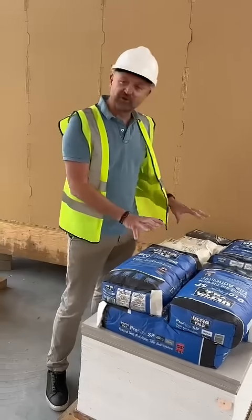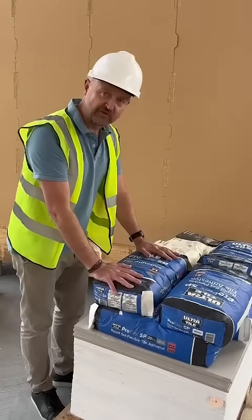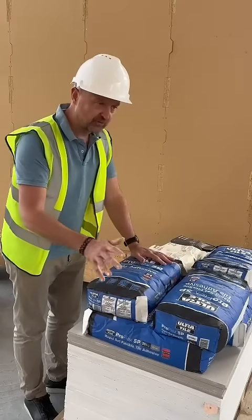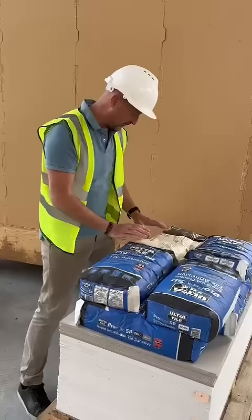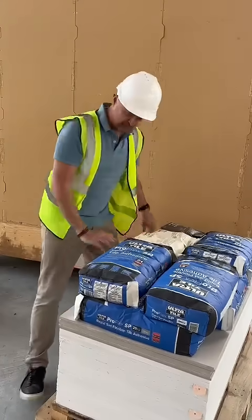We've just had a delivery from ProTiler Tools. They've delivered for the tiling that's going into two parts — we've got two bathrooms. We've got Ultra Tile and we've got Caracol, and we've got some backing board here as well.